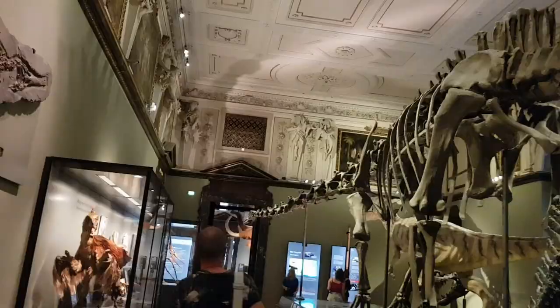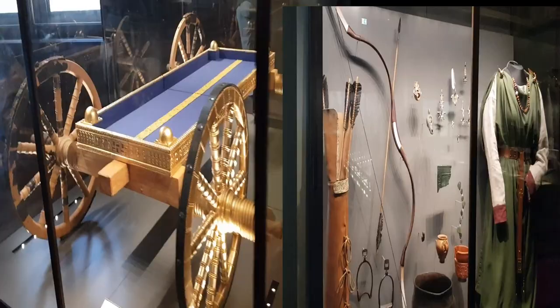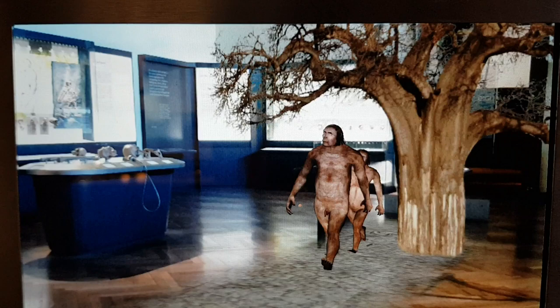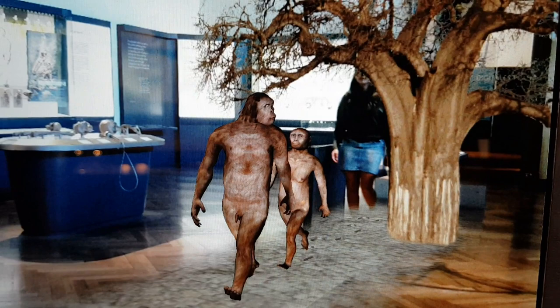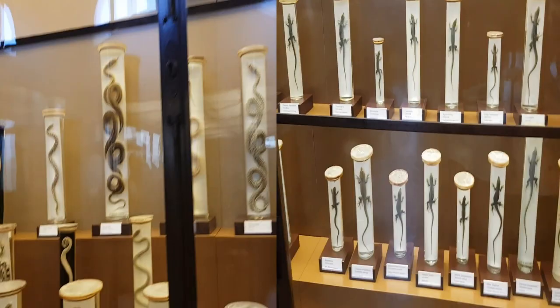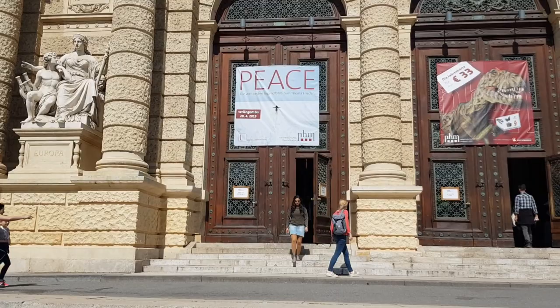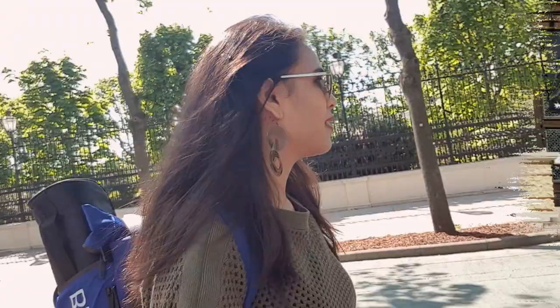The Natural History Museum Vienna has 39 exhibition rooms and presents more than 100,000 objects. If you're traveling with children, you should visit this museum. It includes precious stones, meteor displays, dinosaur skeletons, displays of different ages of mankind, and real-life displays of birds and reptiles. The entry to this museum is included in the Vienna Pass. I wish we had such museums in India!